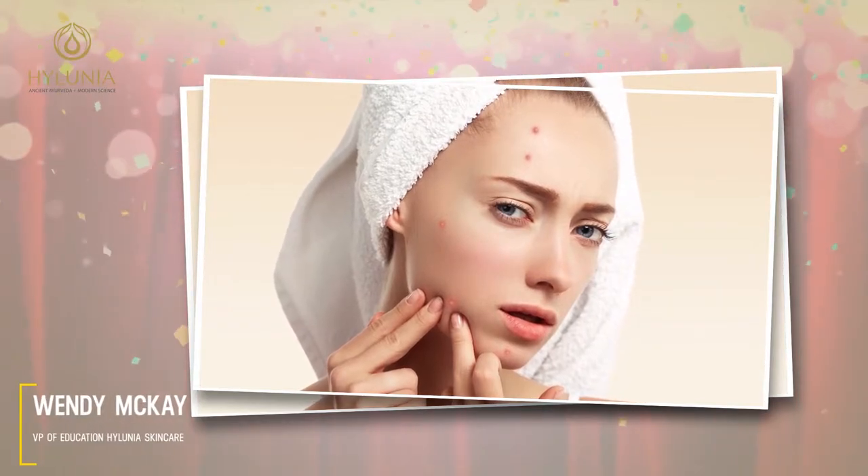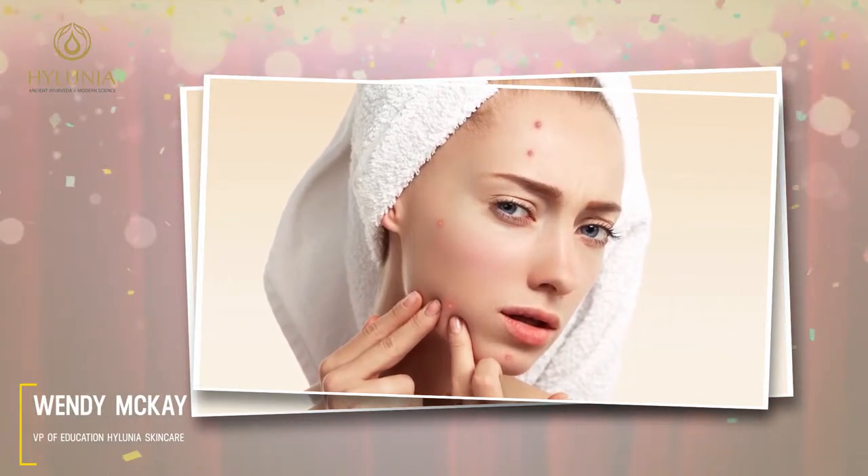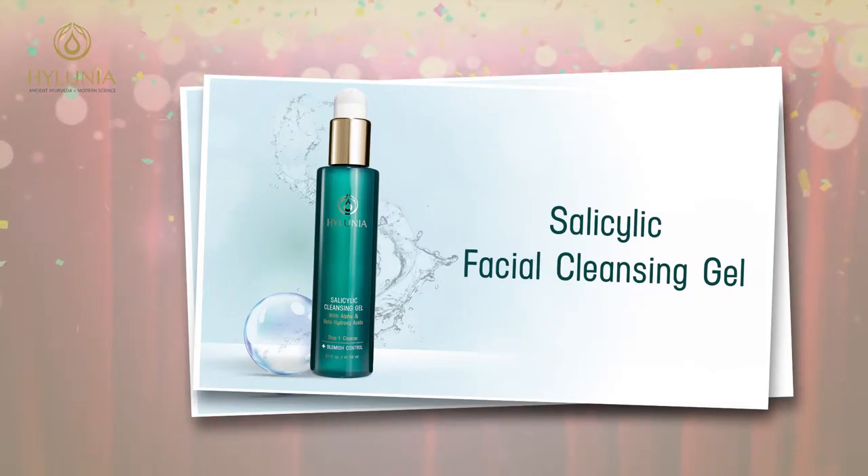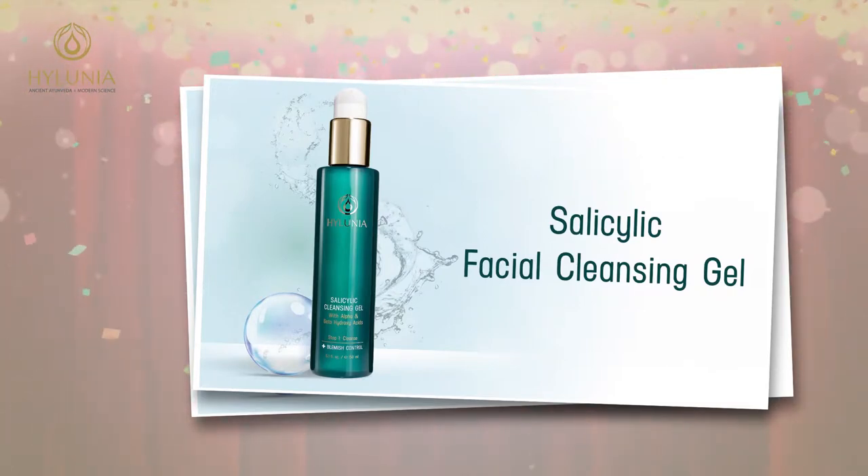Salicylic cleansing gel is for oily, acne-prone skin types. It's quite strong — almost like a medicated cleanser — because it has 2% salicylic acid and also an alpha hydroxy acid blend we talked about earlier, with lactic, citric, malic, tartaric, and glycolic acids. So lots of acids in here that are going to help with oily, acne-prone skin.